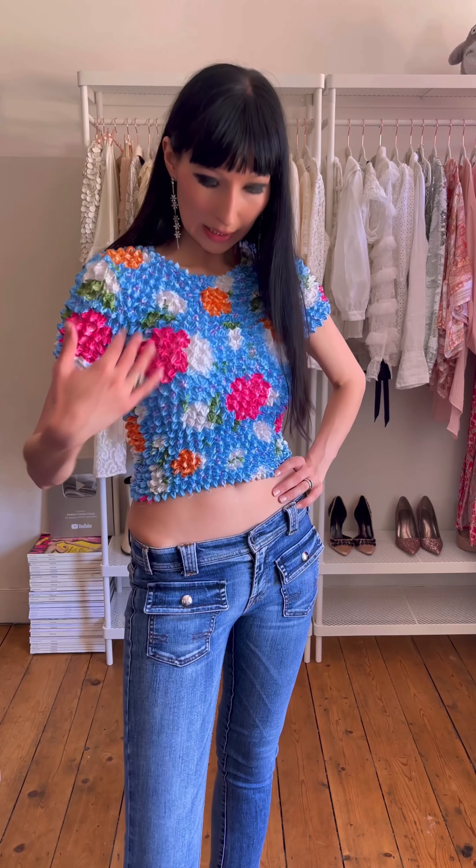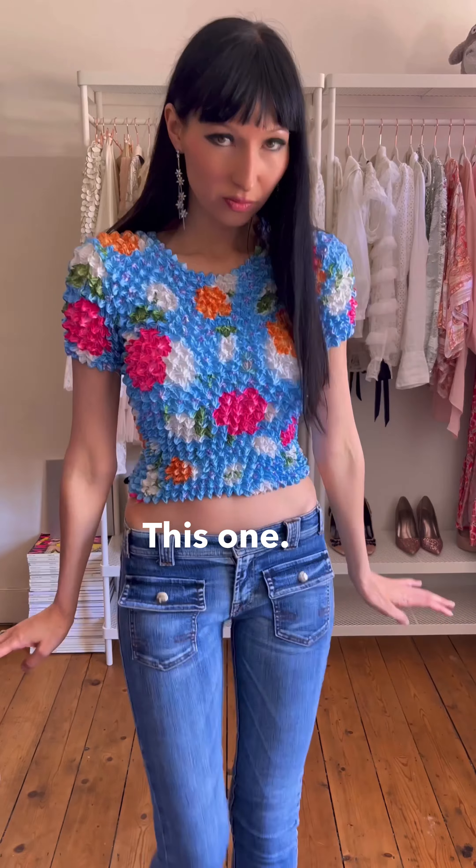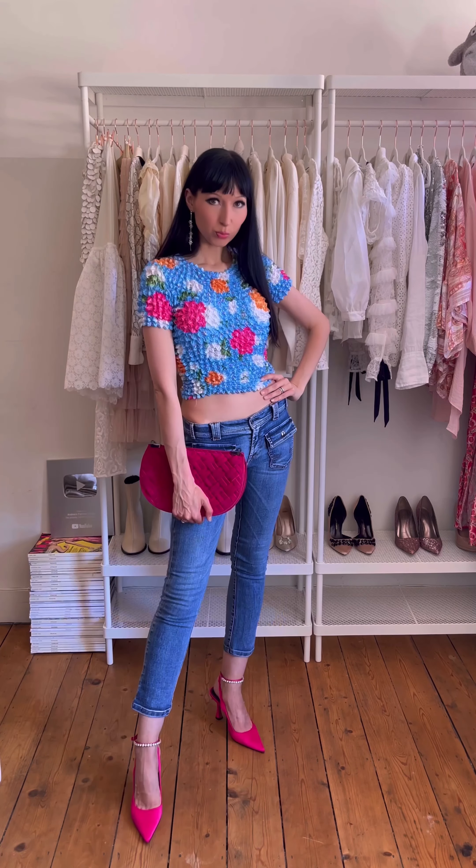Let's try it with different shoes. Let's pick a color from the top — this one, pretty nice. I like it. Let's add a bag. Pretty good.